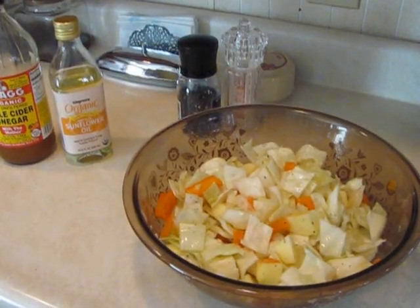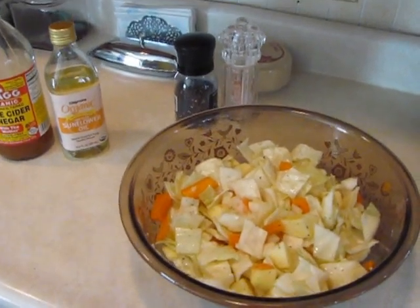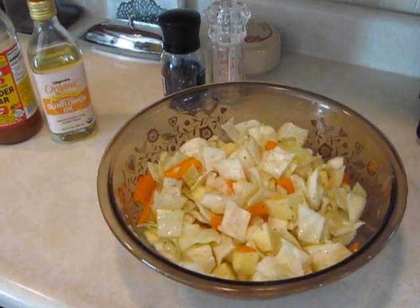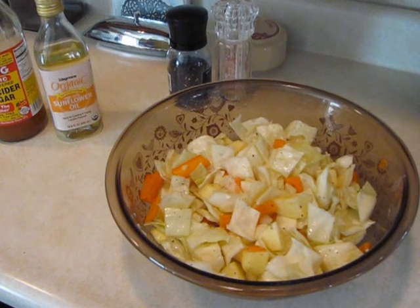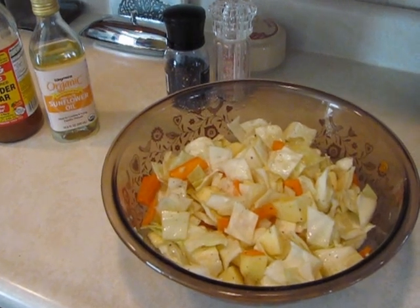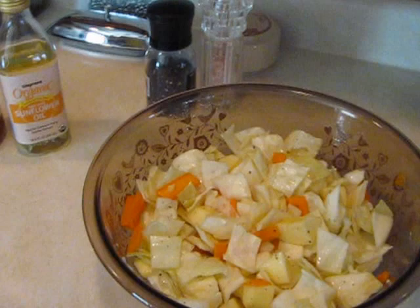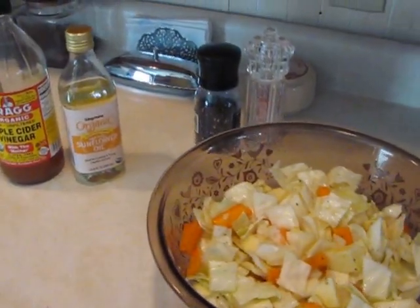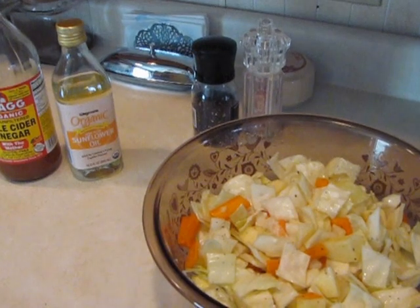Hi folks. I had to share what we're having today — it's cabbage, apples, and carrots. Very simple. I do like to put fresh pineapple in here but I don't have any, so I put a few apples. But more importantly, it's what I'm going to make the dressing with.